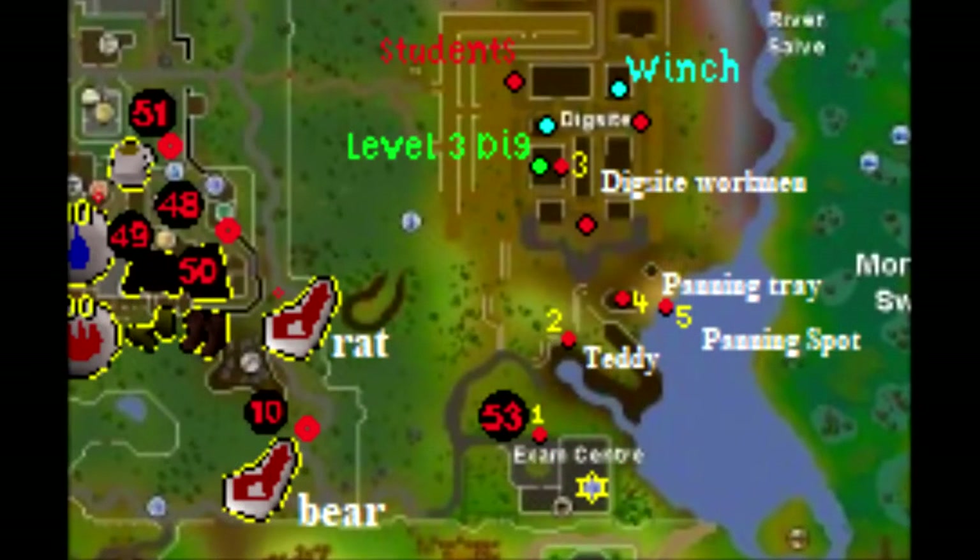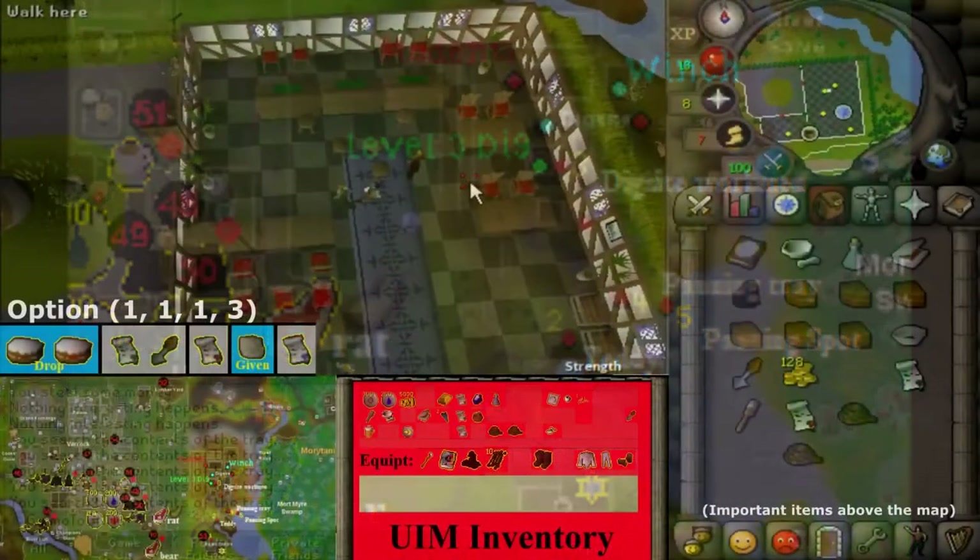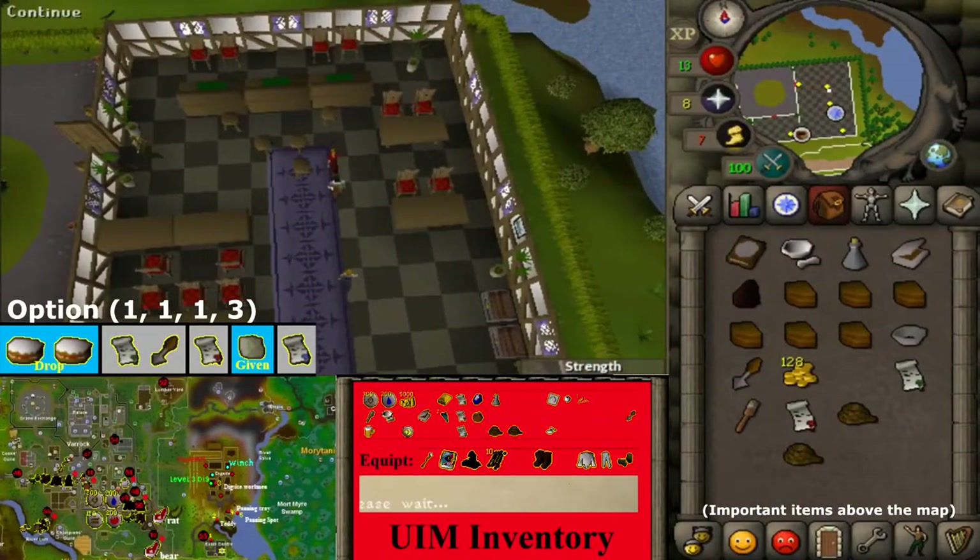Return to the 3 students again to get the answers to the third exam. Go back to the examiner and select options 1, 1, 1, and 3, and you'll be given a level 3 certificate.